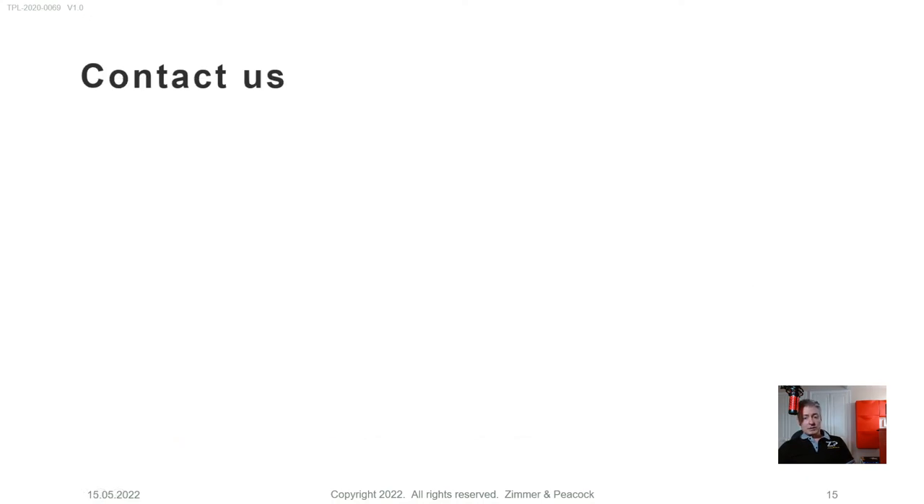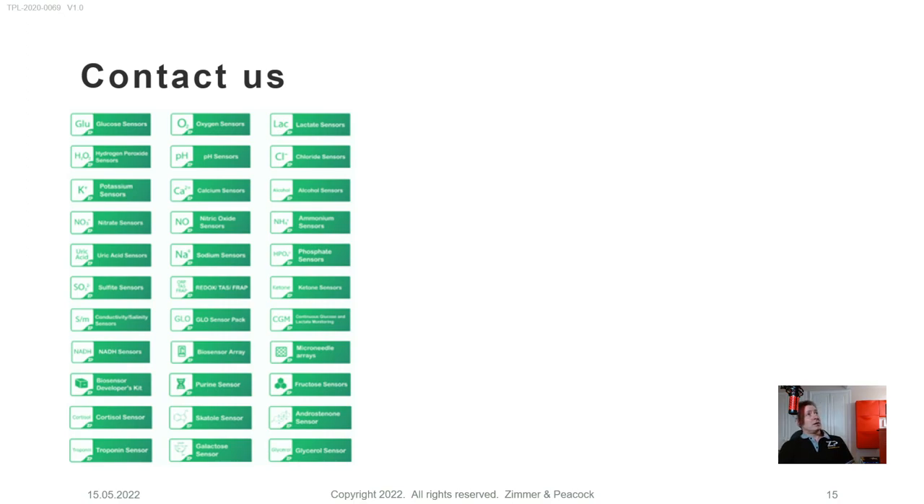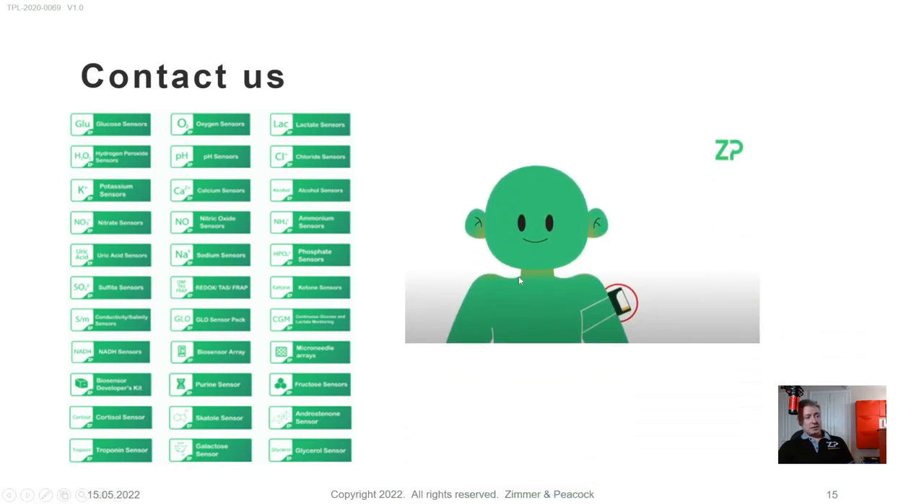Finally, in terms of contacting us: if you're interested in leveraging our biosensor formulations and the ZP accelerator platform to make a proof of concept wearable biosensor, please don't hesitate to contact us. It's worth knowing that we have a series of class seven clean rooms, so we can manufacture as well as develop. We can manufacture in a sterile environment, which is important if you're going to put something into somebody's body. If you have any questions, don't hesitate to reach out to us at Zimmer and Peacock.